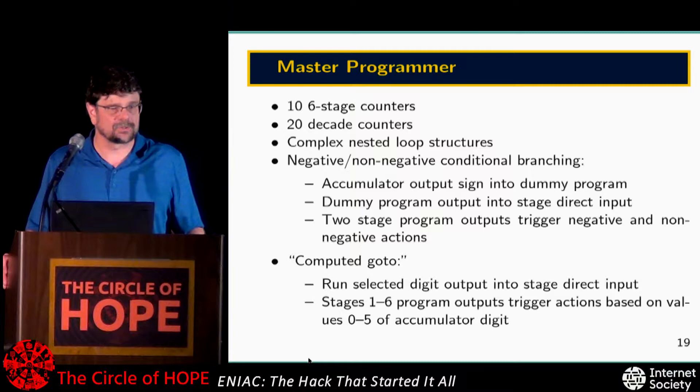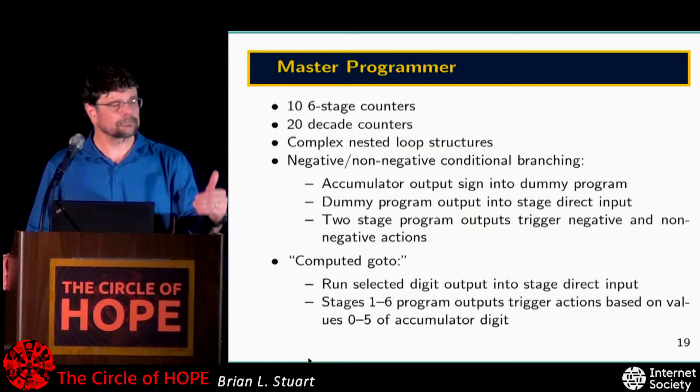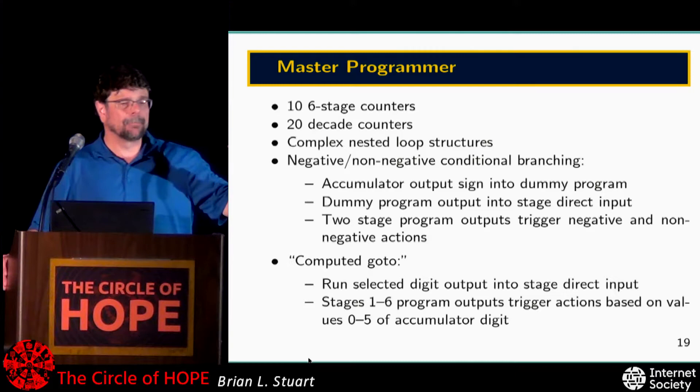This was something the ENIAC could do that you really didn't see in other machines. The Harvard Mark I had a similar addition structure, a special multiplier, function tables, and a sort of loop concept where they literally wrapped the punch tape around into a loop — but it didn't really have a way of conditional branching. And that's what made the ENIAC so unique.